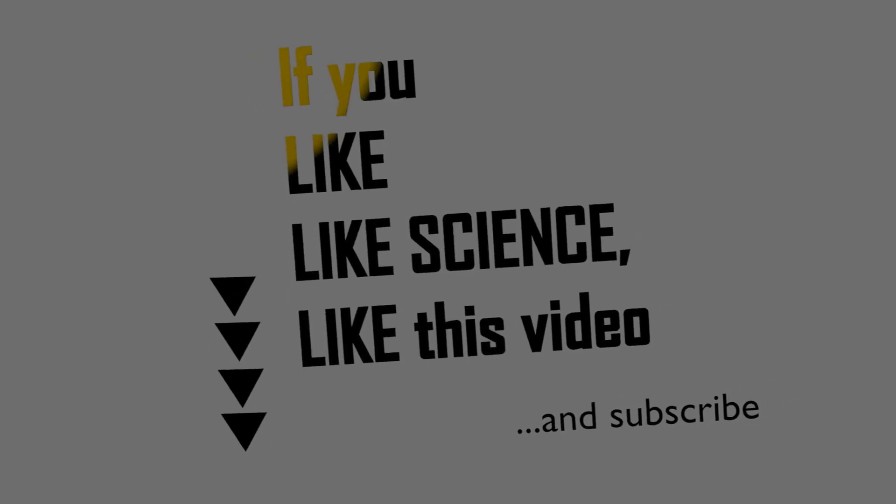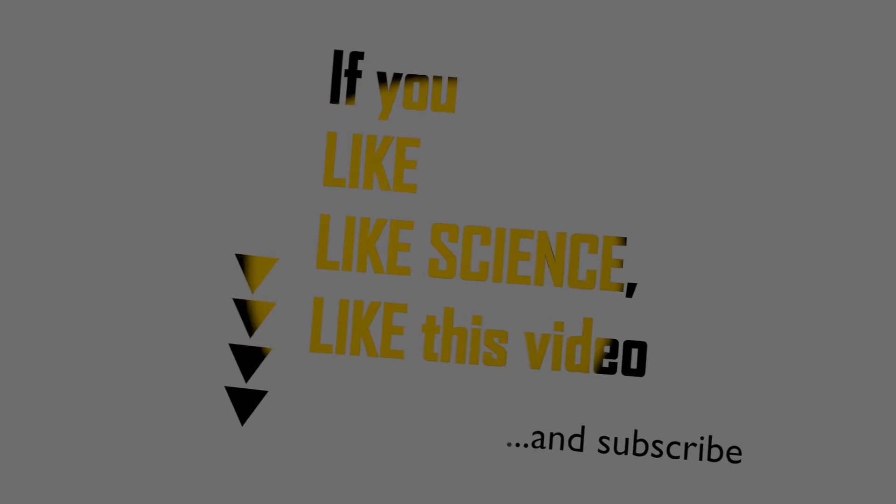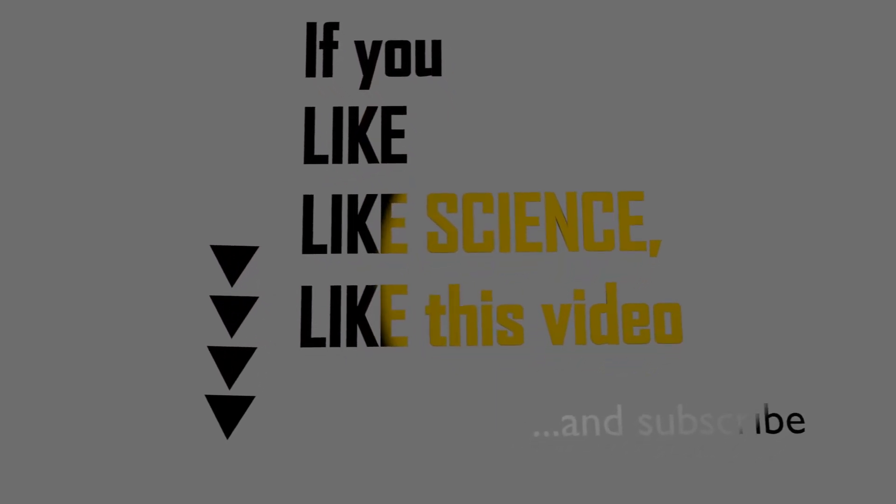Thank you so much for watching. If you like science and you like this video, feel free to like this video below and subscribe for future updates.